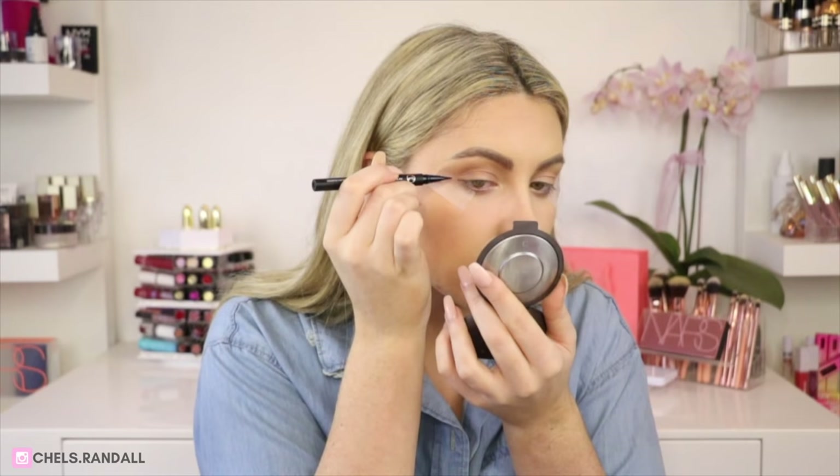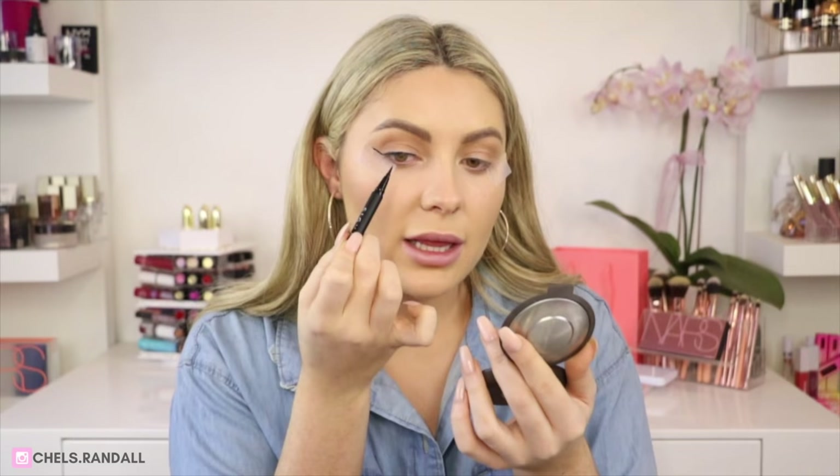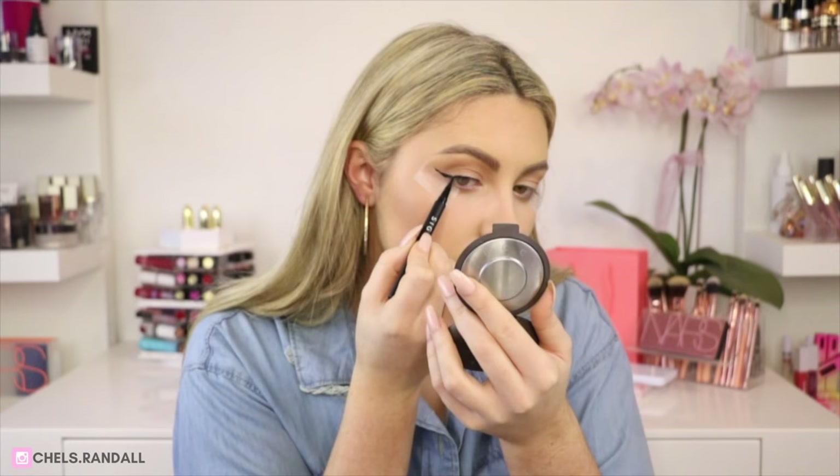Now I take my Sigma Liquid Pen Eyeliner and draw a line following the tape as my guide, taking it along the lash line and the wing and then joining the two together. Now I'll do the other side and pray they match. They're looking pretty even to me — and they're not transferring onto my lids. I hate when you spend an hour perfecting liquid liner and your hooded eyes transfer it onto your lid. Thank god Sigma came through!